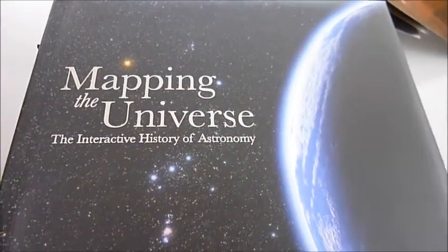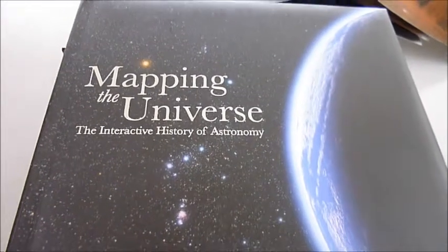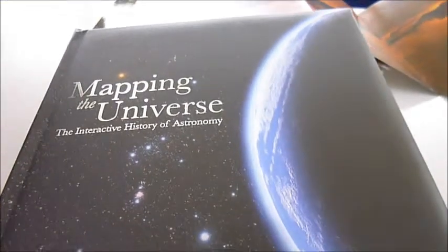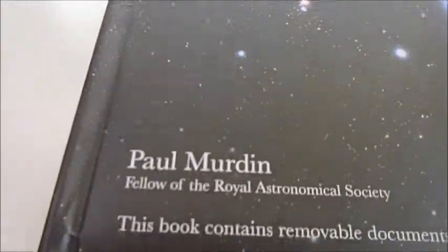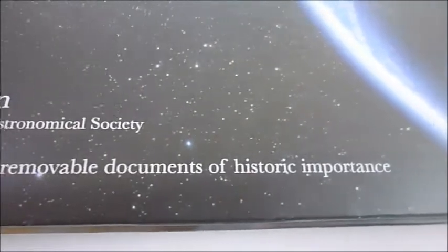It's hard to believe that it's nearly 50 years since man set foot on the moon, and today it's possible to send spacecraft to the nearest of planets. This incredible book is truly mind-boggling — it's called Mapping the Universe: The Interactive History of Astronomy. Interactive because from the Royal Astronomical Society there are removable documents of historical importance.